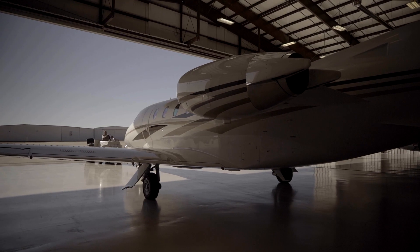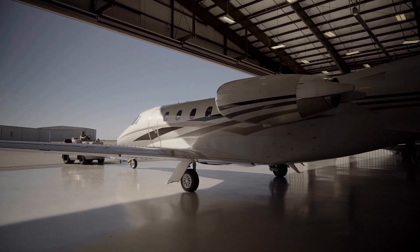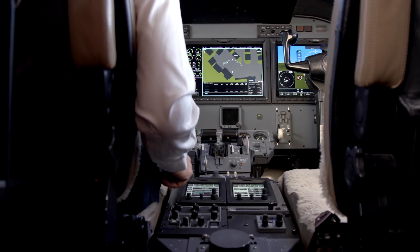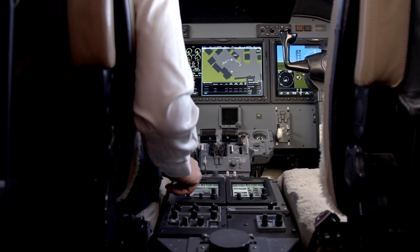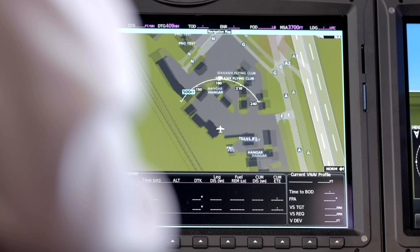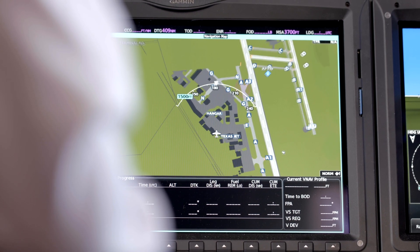The G5000 exceeds everything we had before. I was excited to make that upgrade primarily because we were moving from older vintage equipment to the state-of-the-art G5000. We were very familiar with the G5000 from our prior use of Garmin products, and we could position and talk about the safety and everything else that came with all of these improvements.